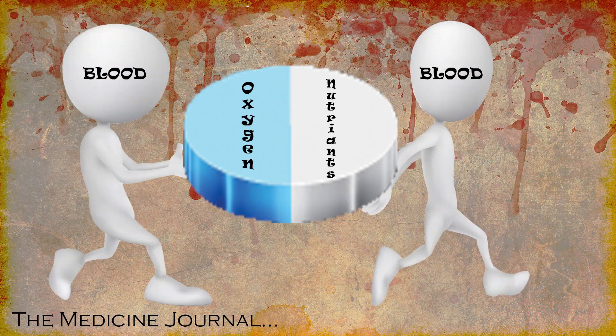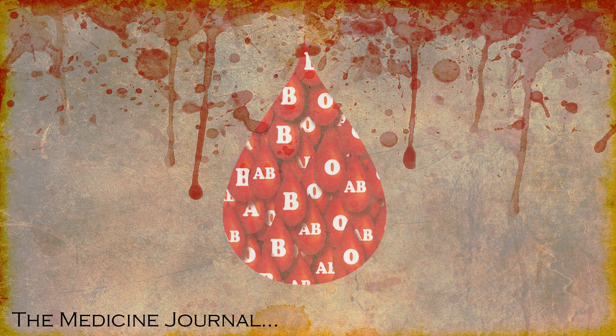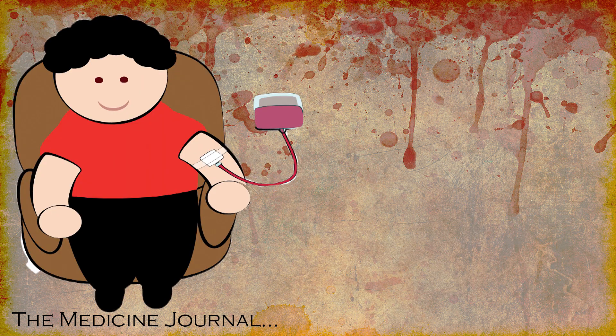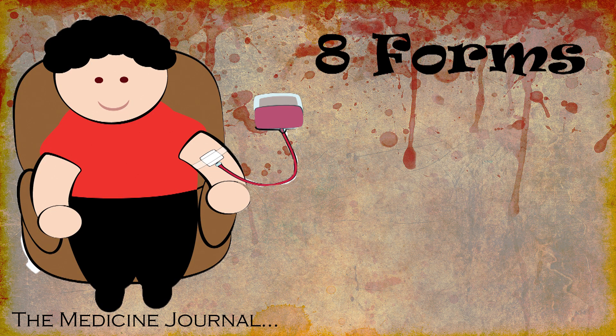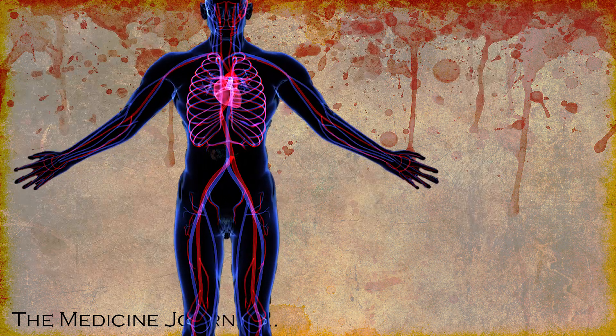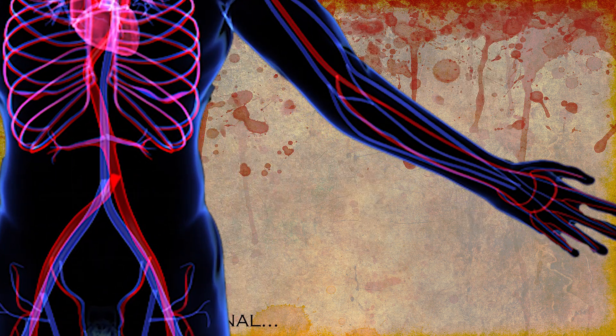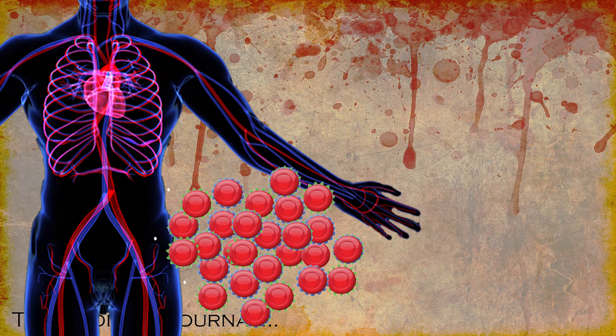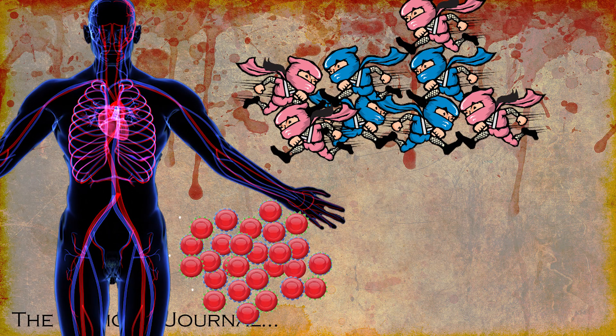Blood is needed to transport oxygen and nutrients throughout our bodies, but what exactly is it and where does it come from? Blood comes in eight forms, separated into four types: A, B, AB, and O. These types are grouped together by the presence or absence of an antigen — substances within the body that can cause your immune system to react, releasing antibodies.